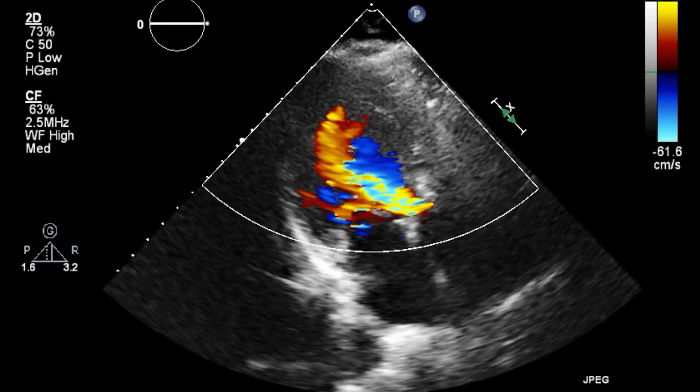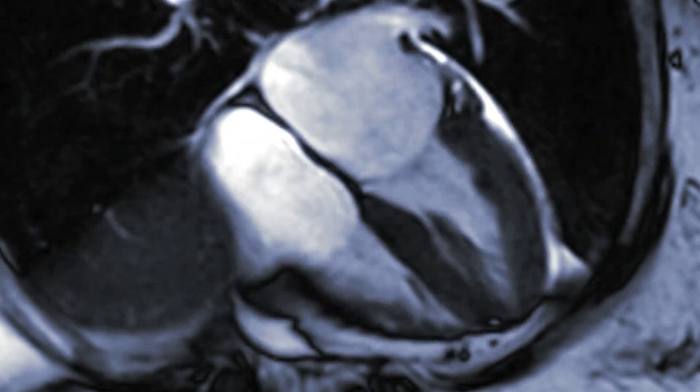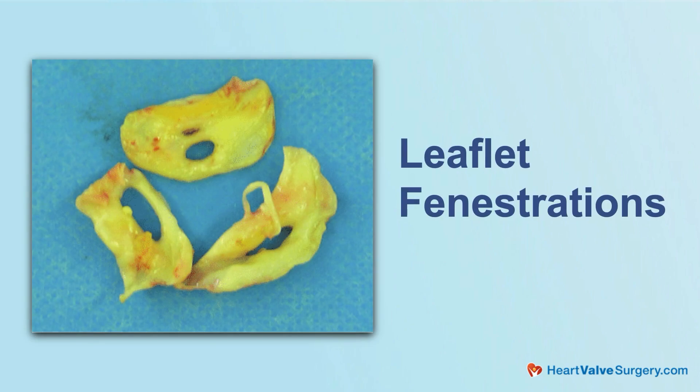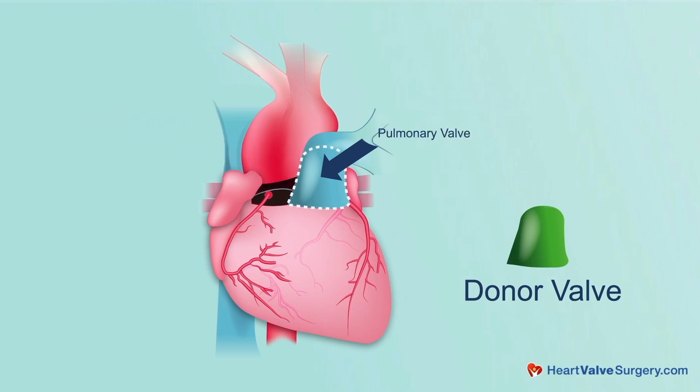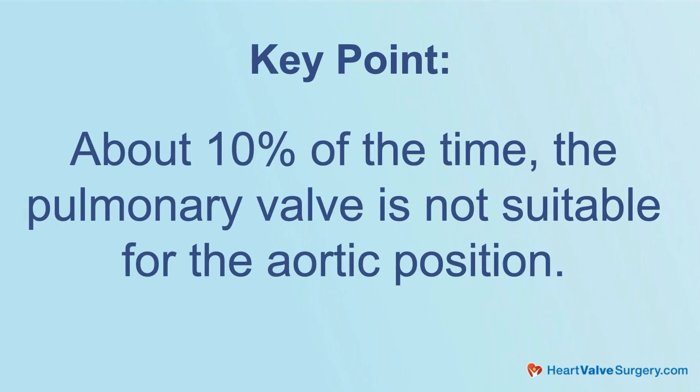I would say it's seldom, but it does happen. We do a lot of testing beforehand, like an echocardiogram and a cardiac CTA, to look at the size of the pulmonary valve and the aortic valve annulus. We also try to look at the leaflets and how the pulmonary valve is working. But even with that, in our series there's about a 10% chance that when we look at those leaflets, you might see what we call fenestrations — or holes in the leaflets — that don't affect function in a low-pressure system like the pulmonary position, but if you moved it into the high-pressure system we worry it wouldn't last long. In that situation we may bail on the Ross procedure, so I'd say it's about 10% of the time.